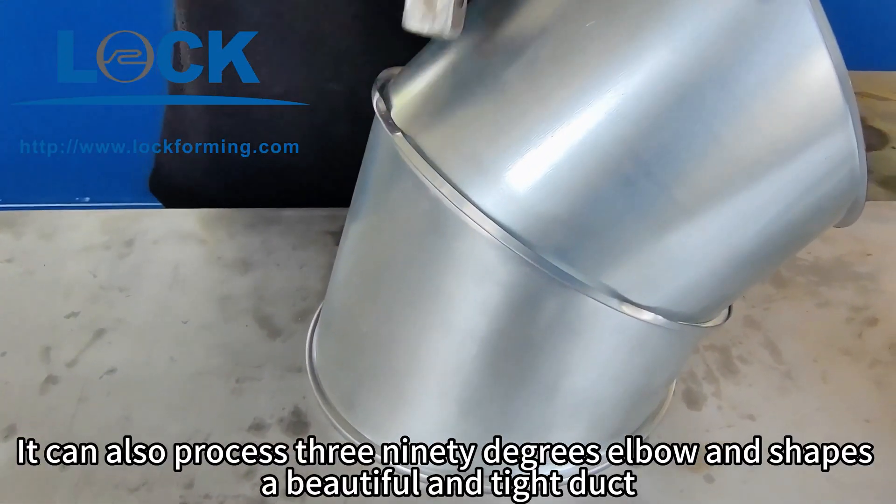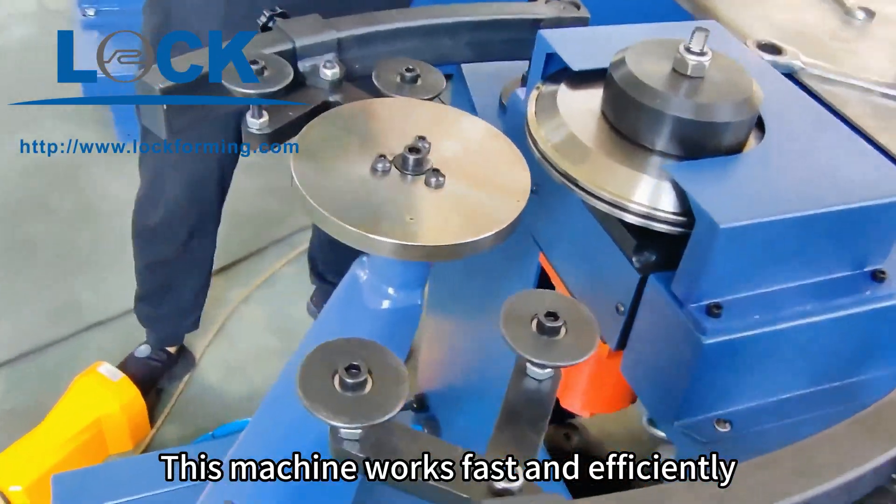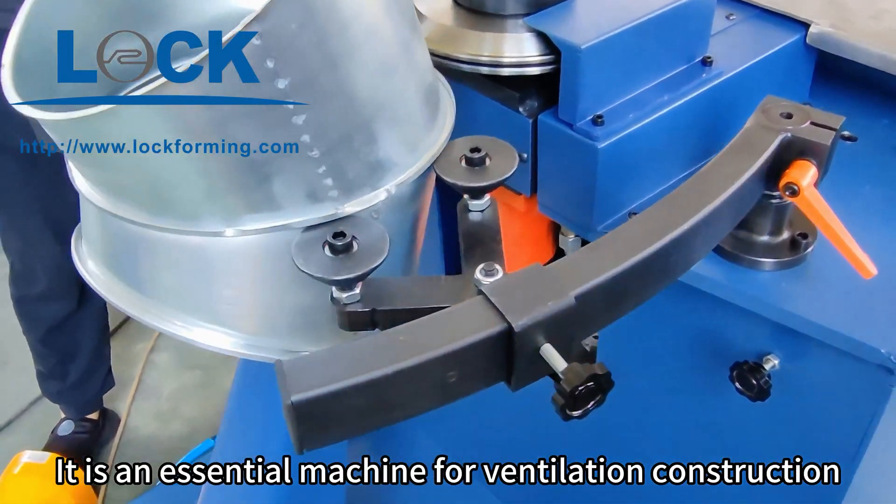It can also possess 390 degrees elbow and shapes a beautiful and tight duct. This machine works fast and efficiently. It is an essential machine for ventilation construction.